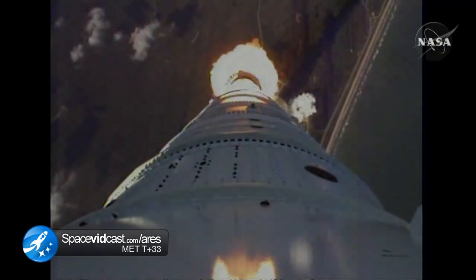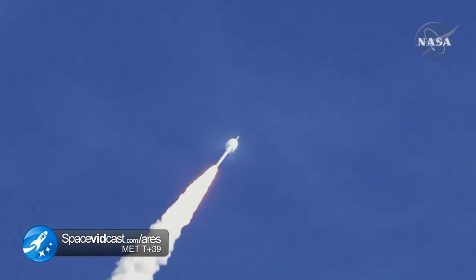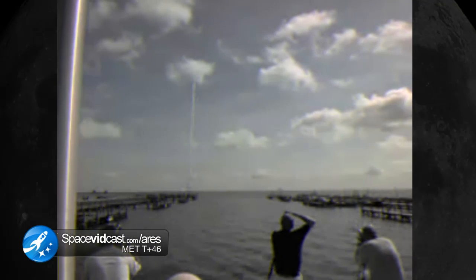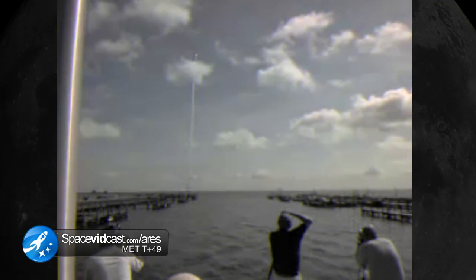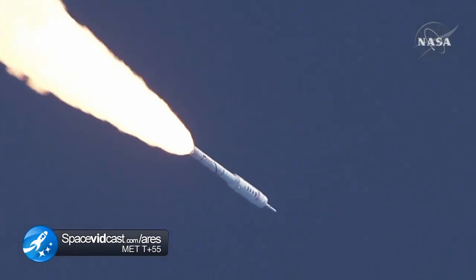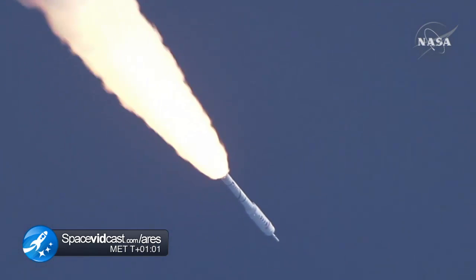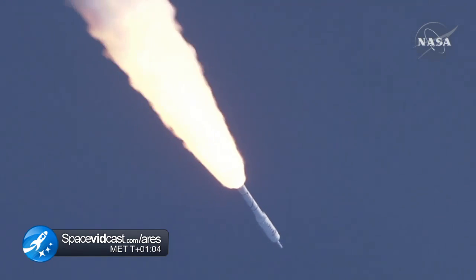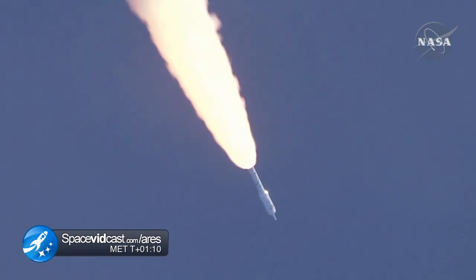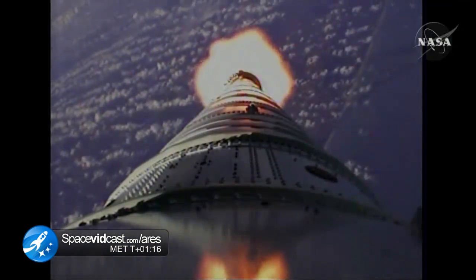Altitude now 2 miles. Taper pressure now tapering off as designed. The vehicle has aligned itself with the planned trajectory. We passed Mach 1 and we're now passing Max Q. We have our Max Q System ID maneuver PTI engaged. Solid motor chamber pressure picking up again. T plus 62 seconds. Now passing Mach 2. Vehicle now 10 miles altitude, downrange distance 8 miles, and a velocity of 1,540 miles per hour.